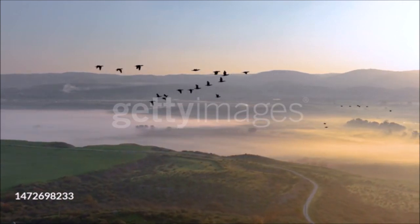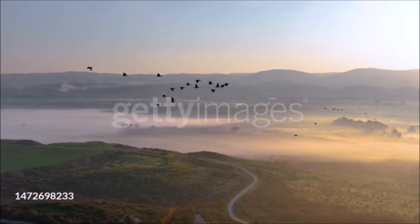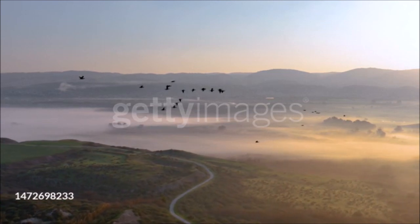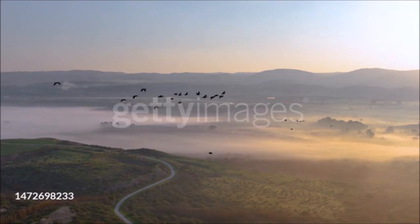They nest on rocky ledges and in trees, making a platform out of seaweed, flotsam, or twigs, and the females lay three or four greenish-white eggs. Great cormorants are sometimes persecuted by anglers, particularly in trout fishing regions, but they remain highly successful.